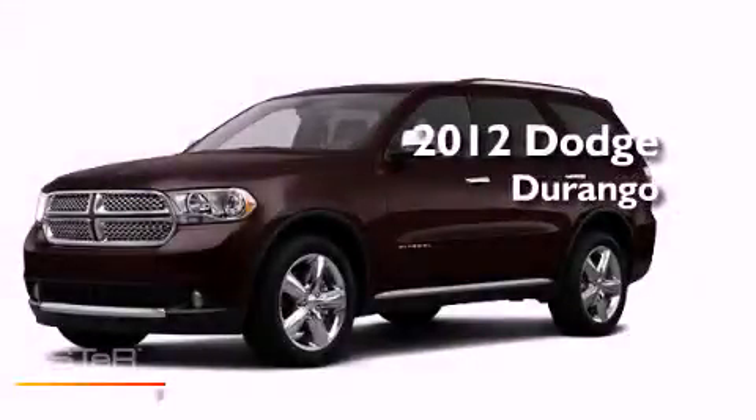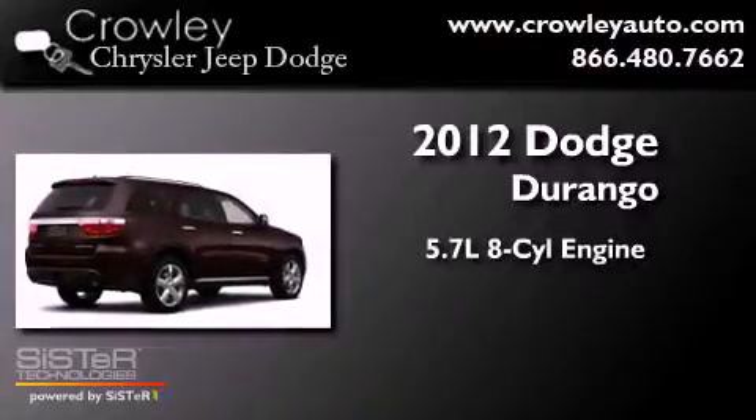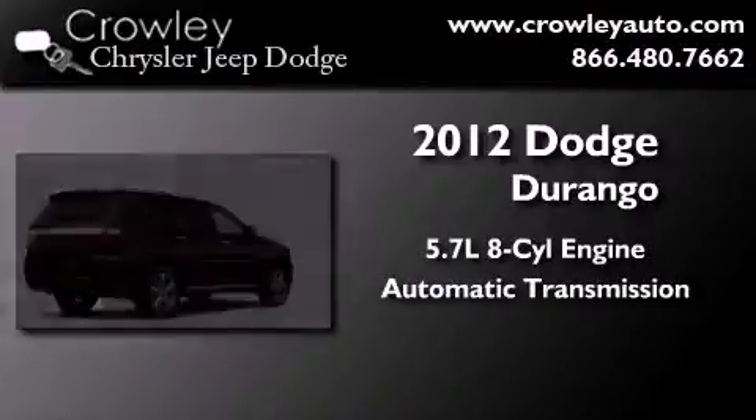This is a brand-new 2012 Dodge Durango. It has a 5.7-liter eight-cylinder engine, an automatic transmission, and four-wheel drive.